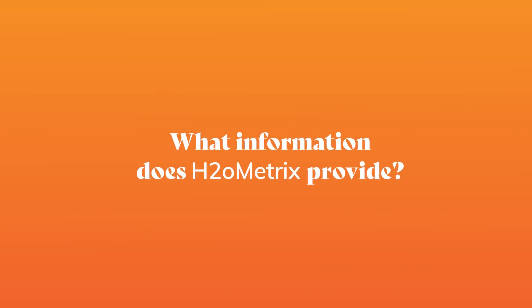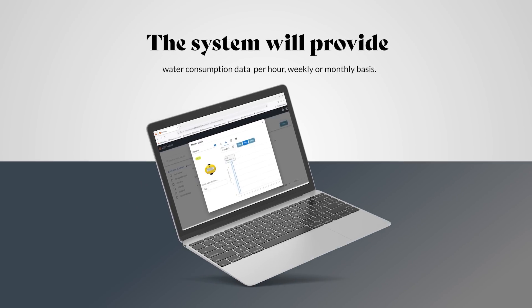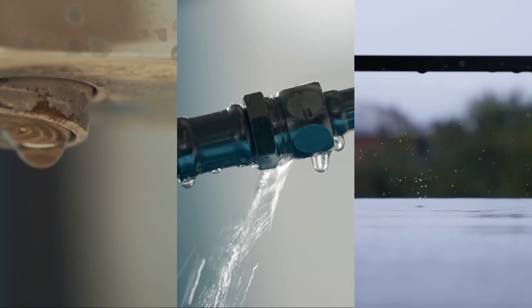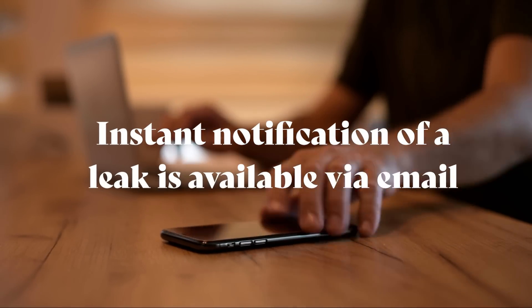What information does H2O Metrics provide? The system will provide water consumption data on a per hour, weekly, or monthly basis. Alarms include leak, dry, and burst. Tiered access can be set up for owners, property managers, and tenants. Instant notification of a leak is available via email.